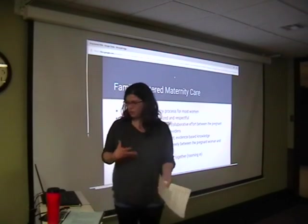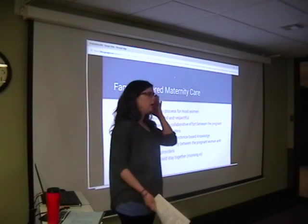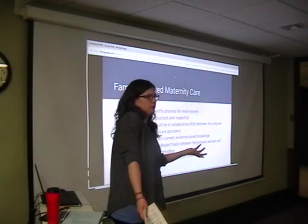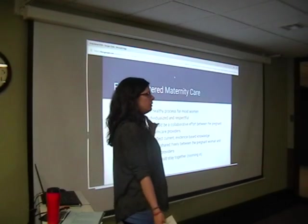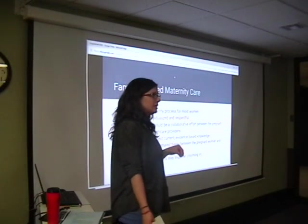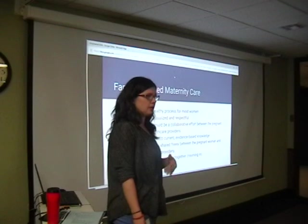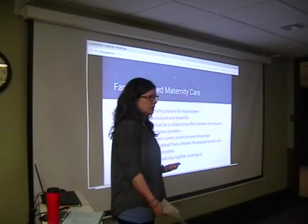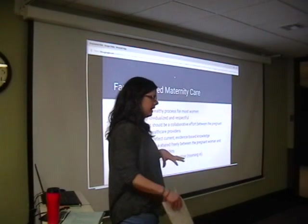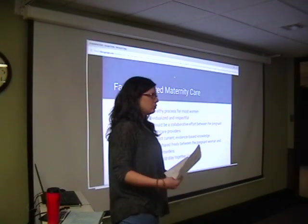One of the key foundations of the ICEA program is Family Centered Maternity Care. Years ago, husbands weren't even in the room when you were giving birth. ICEA formed in the early 1960s, and this was when they started encouraging husbands to come back into the birth room so the mom wasn't in there all by herself. That's the beginning of their thinking — having more support and more people in the room, getting back to a more natural way of giving birth.